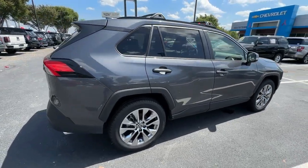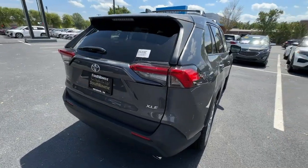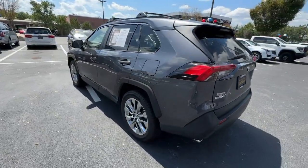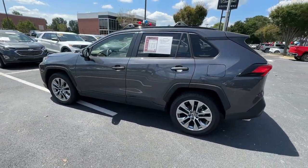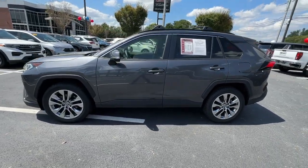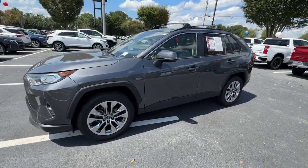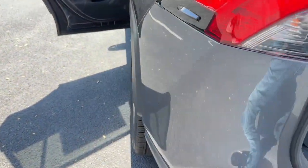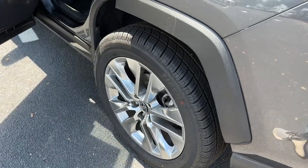This can-do RAV4 puts fun, refined comfort and capability into your daily drive. It delivers a solid, stable ride, spacious and convenient cabin, the latest infotainment and driver assistance tech, agile handling, and chiseled good looks. You'll love its clever cargo storage solutions, premium feel, and must-have fuel efficiency.